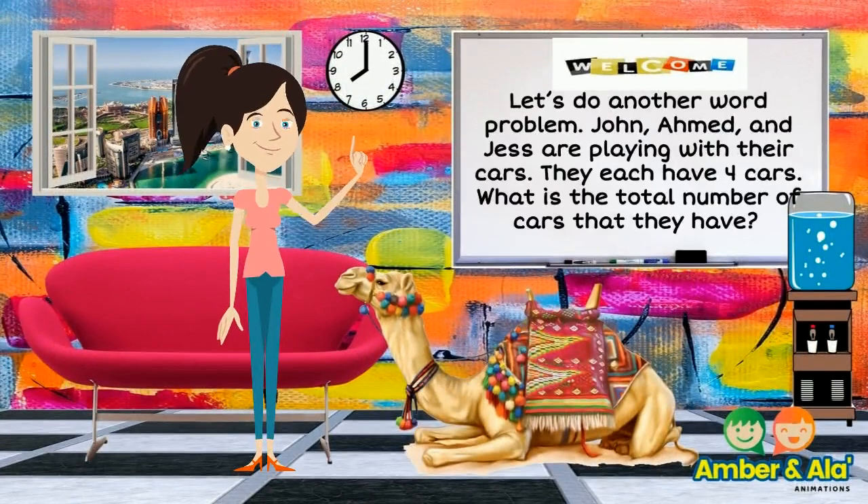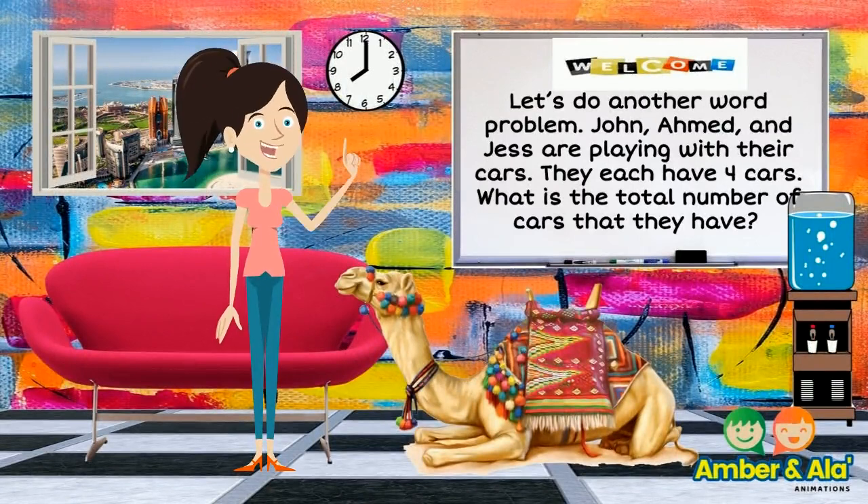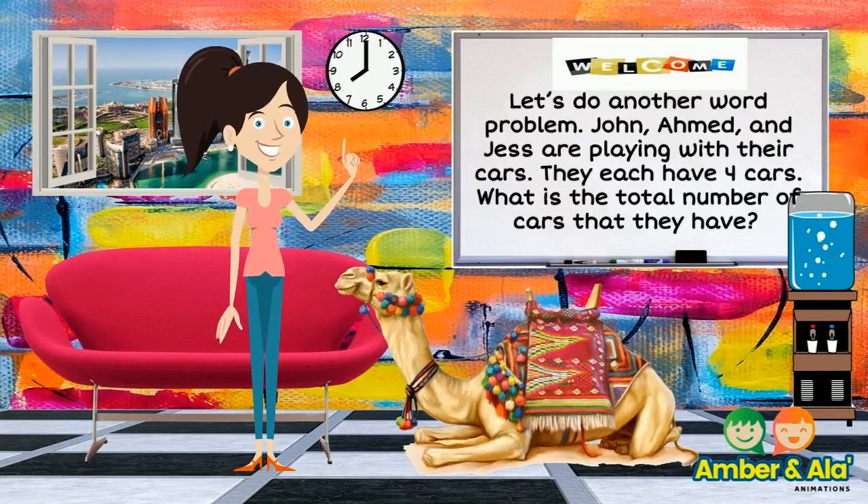Let us do another word problem. John, Ahmed, and Jess are playing with their cars. They each have four cars. What is the total number of cars that they have?